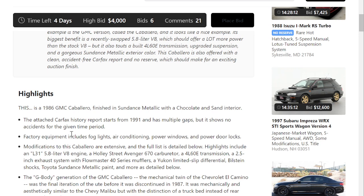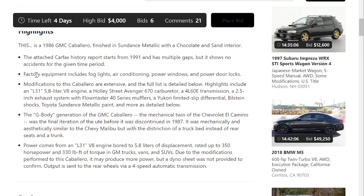Just a little bit of history here — Carfax starts in 91 and has multiple gaps. Factory equipment includes fog lights, air conditioning, power windows, and locks. Modifications are extensive; there's a full list below, but just a few highlights would be the L31 5.8 liter V8, Holley Street Avenger 670 carburetor, a 4L60E transmission, a 2.5-inch exhaust system with Flowmaster 40 series mufflers, a Yukon Limited Slip Differential, Bilstein shocks, and Sundance Toyota metallic paint.